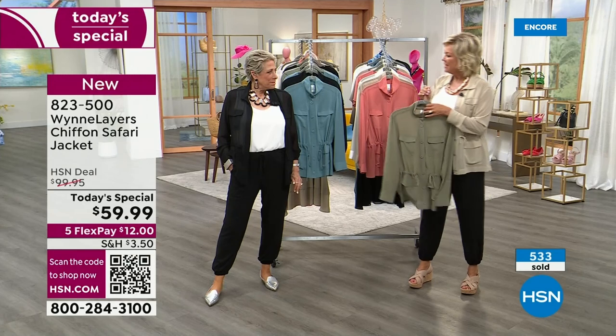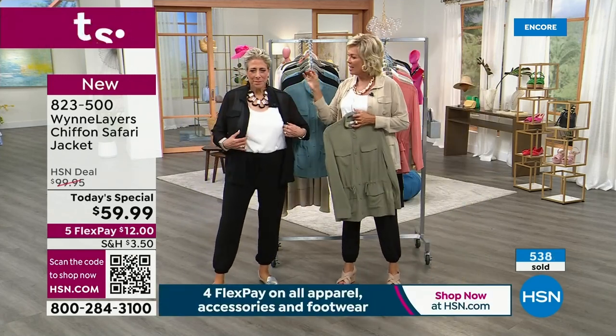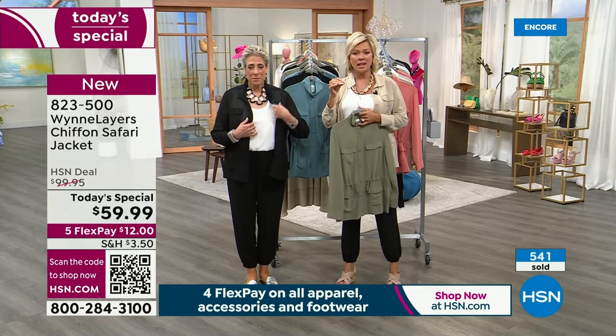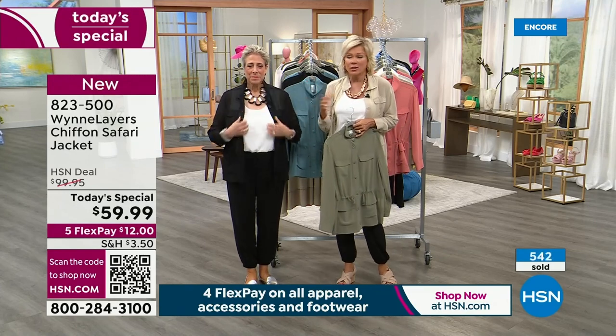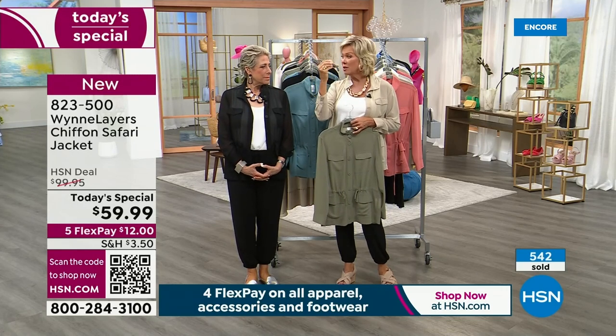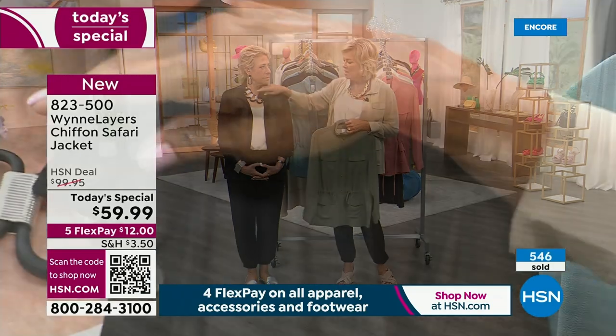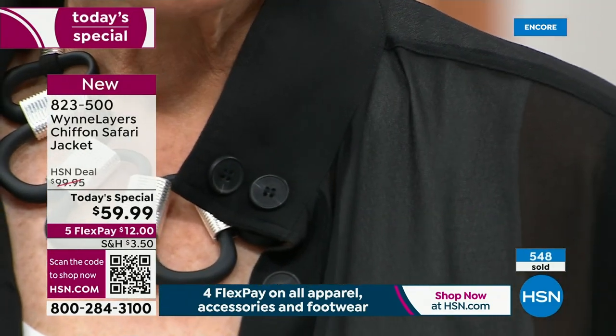I want to show you the details of how you construct these. That's why this line — Marla Wynn — is top of the heap when it comes to the quality of the materials, the fabrics, the choices. But it's how the garments are constructed.